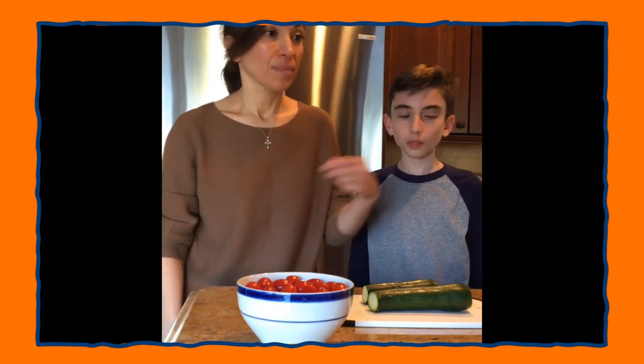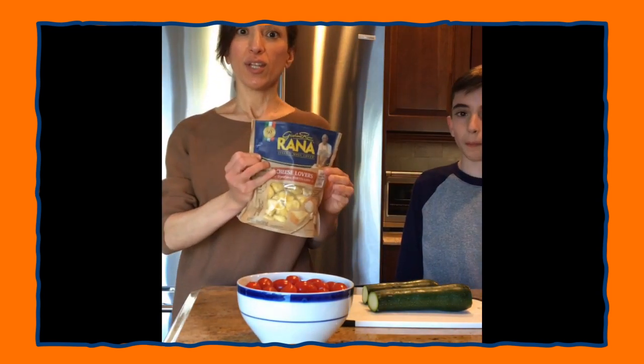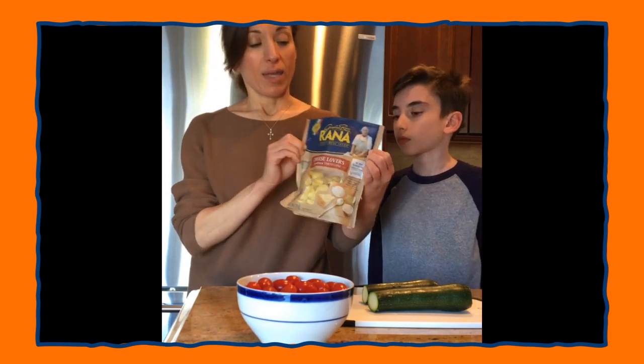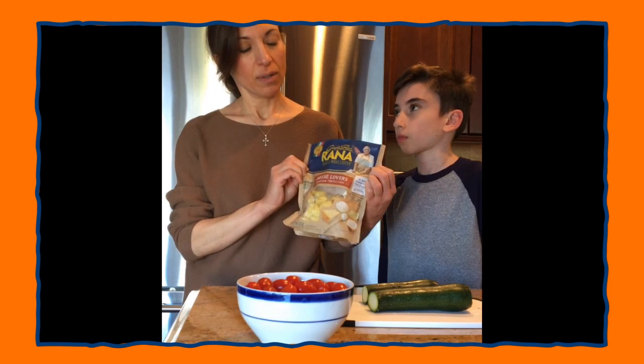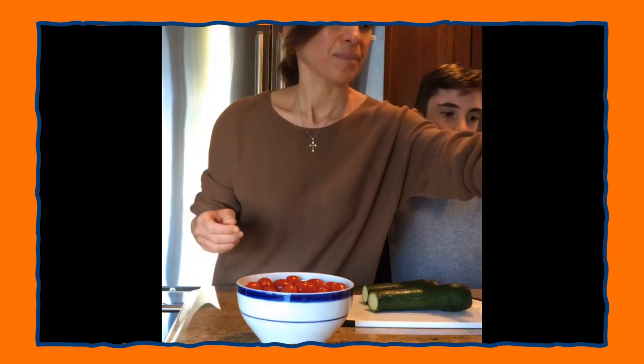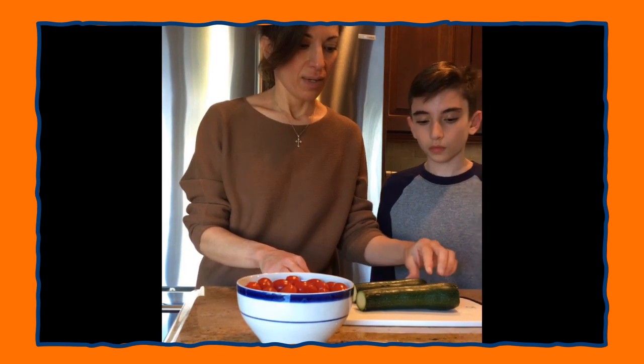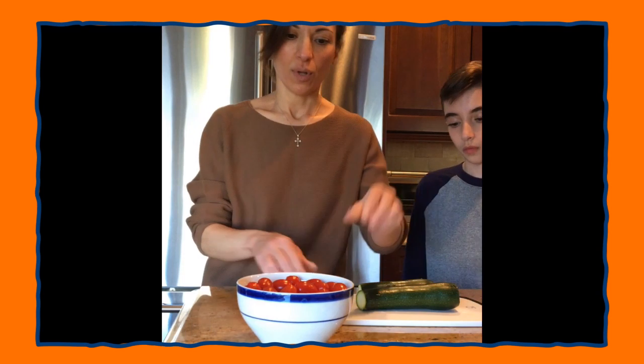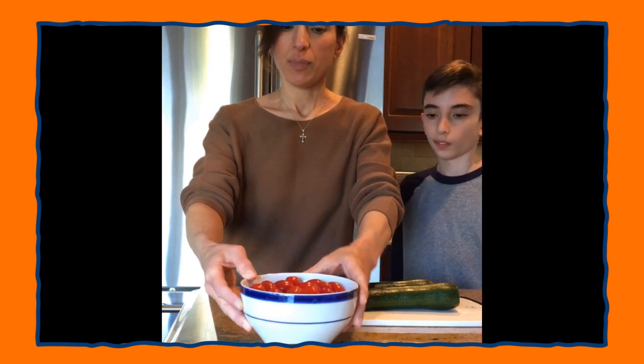Hello, kids. Welcome to Lunch Buddies. I'm Alex and this is Miss Georgia. Today we're going to make a soup with tortellini, which is ring-shaped pasta. It usually has a filling — it can be meat or cheese — and today we're using cheese tortellini. Zucchini is a vegetable that sort of looks like a cucumber. And we're also going to have some grape tomatoes in our soup.